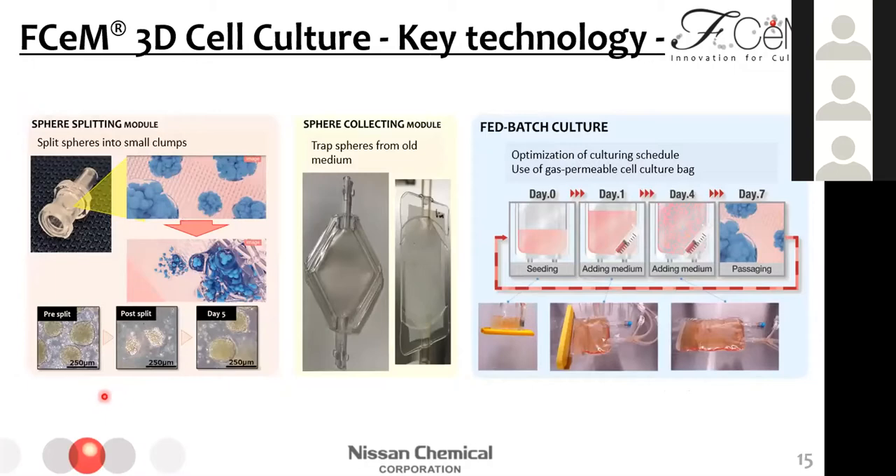Second, to avoid centrifugation, we developed a sphere-collecting module, which is like a closed cell strainer. When cell suspension is transferred into this module, spheres are trapped and separated from old medium. After that, spheres are backwashed with fresh medium and we can collect cells. Finally, we applied fed-batch culture. By optimizing seeding density, adding volume of medium, and timing, we can culture iPSCs on this schedule: seeding cells on day 0, adding medium on day 1 and day 4, and passaging on day 7.